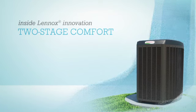It's just one more example of the innovation, efficiency and performance you can expect from Lennox. To learn more, contact your local Lennox dealer.